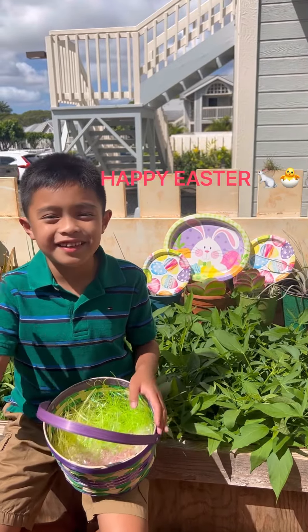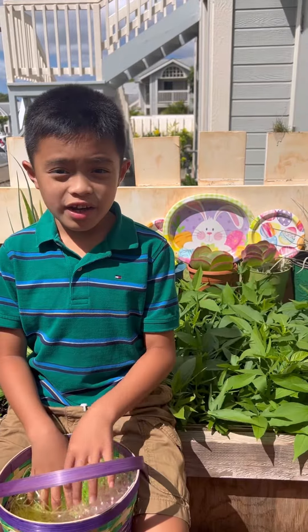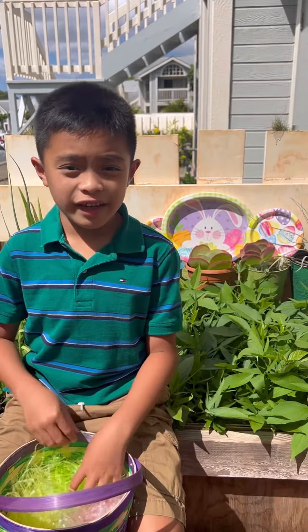Hi guys, I'm back and Happy Easter! Today we're going to go egg hunting. It's not hidden, so we have to find it, so this is our basket. Let's see how many eggs we can find. Come on! Let's start hunting.